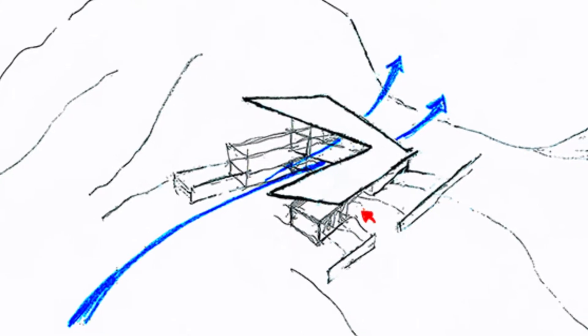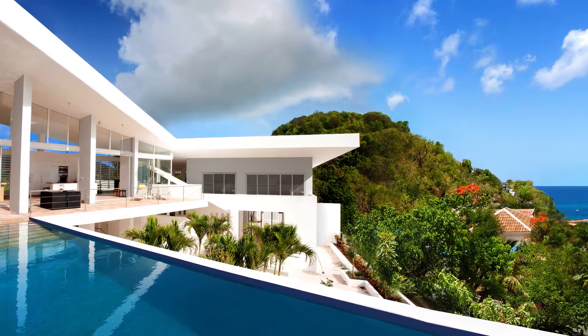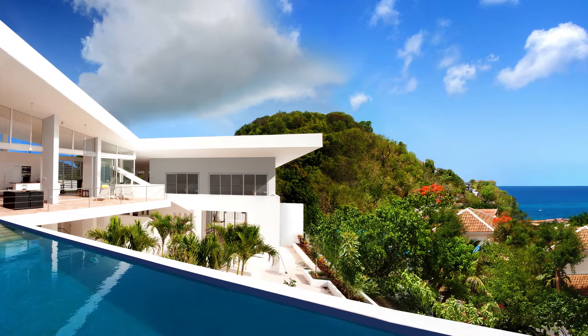Sliding glass doors on one side and adjustable floor-to-ceiling jalousie windows on the opposite side allow controlled cross-ventilation.